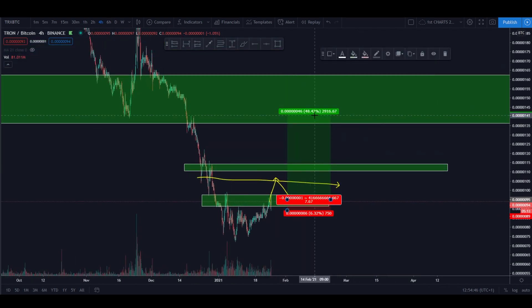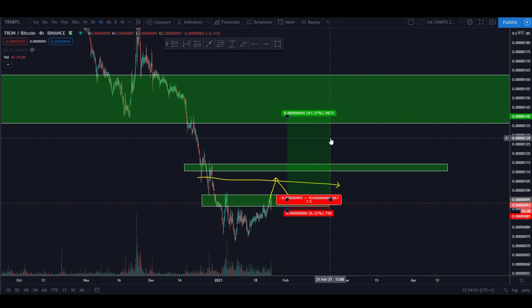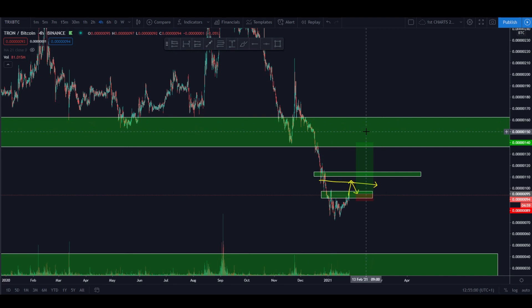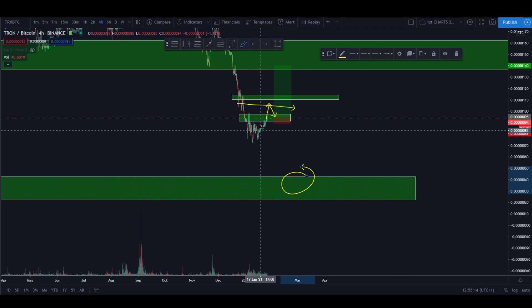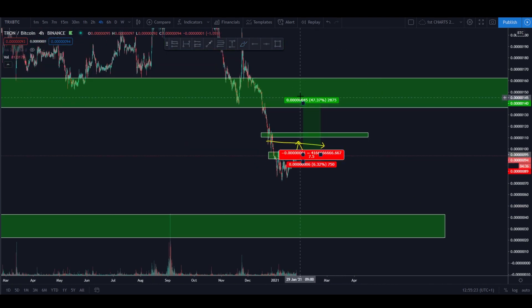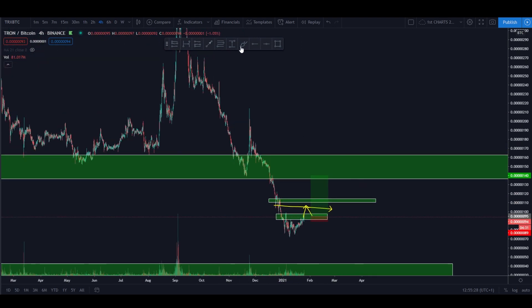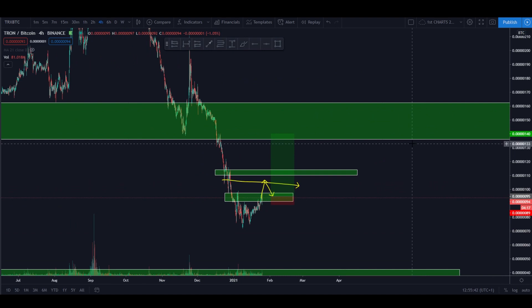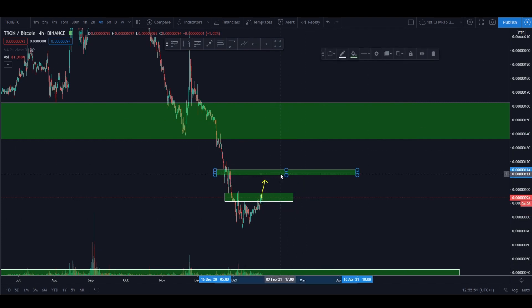That would be our absolute first profit take at 113 satoshis. Hopefully we snap through it and continue towards our main goal on this chart. If we stretch all the way to the main goal up there, we're getting 47% or 7.5R at 140 satoshis - a very good profit take. This is the position where I would take all of my trade out, because if we analyze history on the weekly, every single pump was met with lower structure, so it's still possible to reject and land lower. I would mostly close my trade and wait.